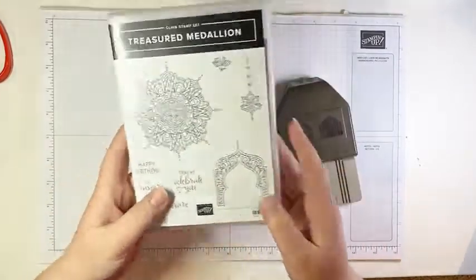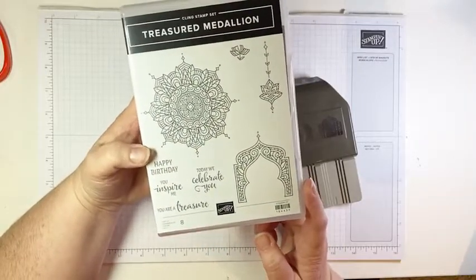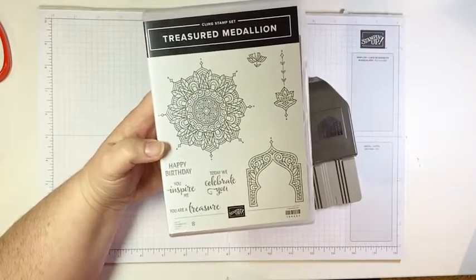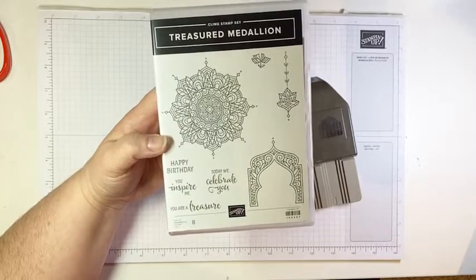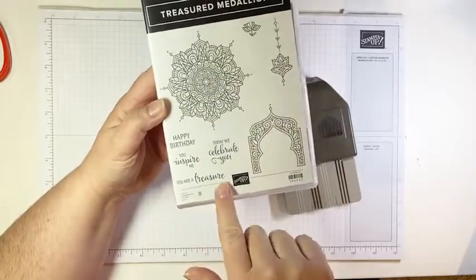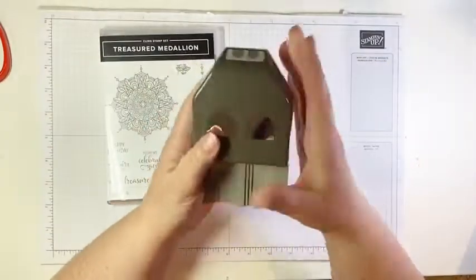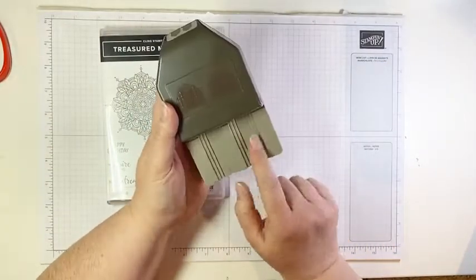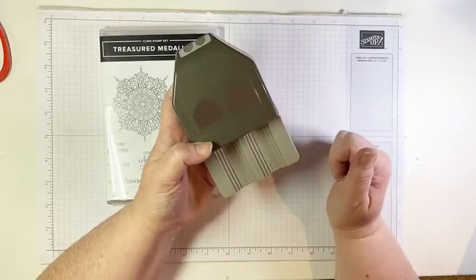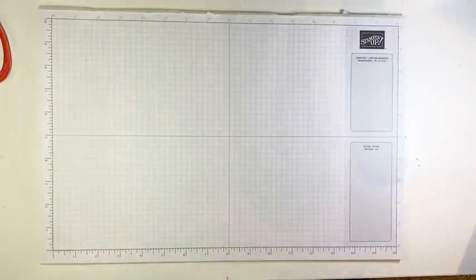We are going to be playing with this beautiful stamp set. The detail in this medallion image is absolutely amazing. It is a red rubber stamp, which allows Stampin' Up! to get that gorgeous detail, and it looks amazing heat embossed. The great thing about this set is we have images and sentiments — it's a one-stop shop. And of course we have a coordinating punch that can cut cardstock to different widths to create labels and tags of any size.